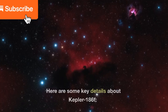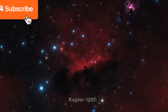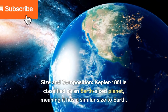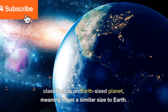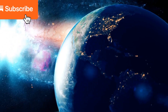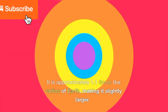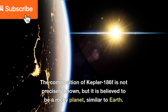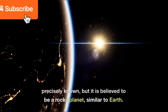Here are some key details about Kepler-186f. Size and composition: Kepler-186f is classified as an Earth-sized planet, meaning it has a similar size to Earth. It is approximately 1.1 times the radius of Earth, making it slightly larger. The composition of Kepler-186f is not precisely known, but it is believed to be a rocky planet, similar to Earth.